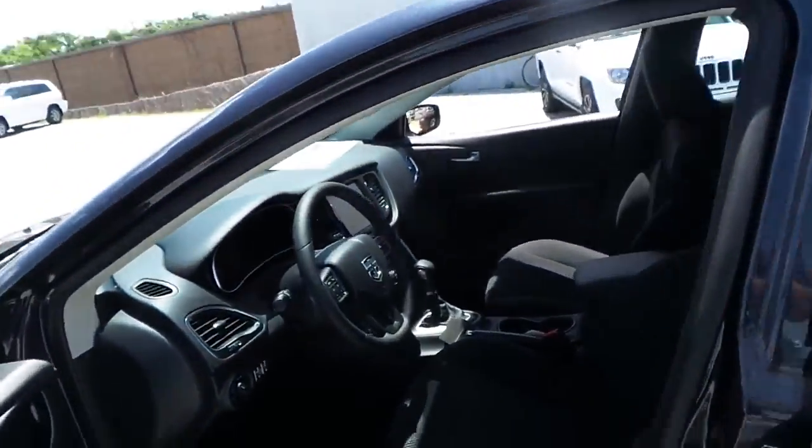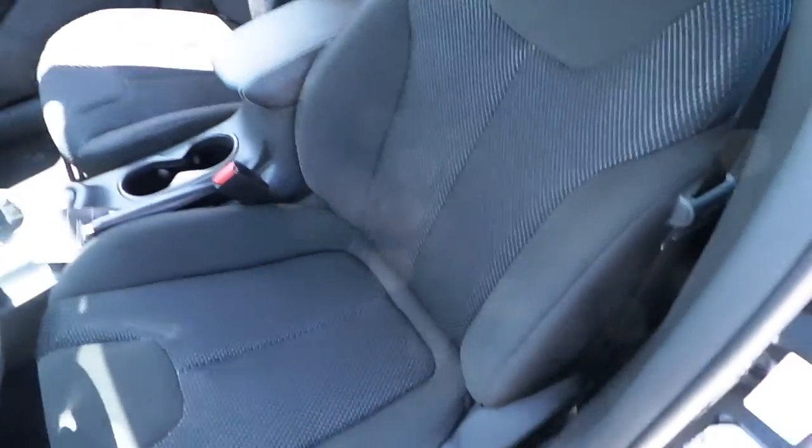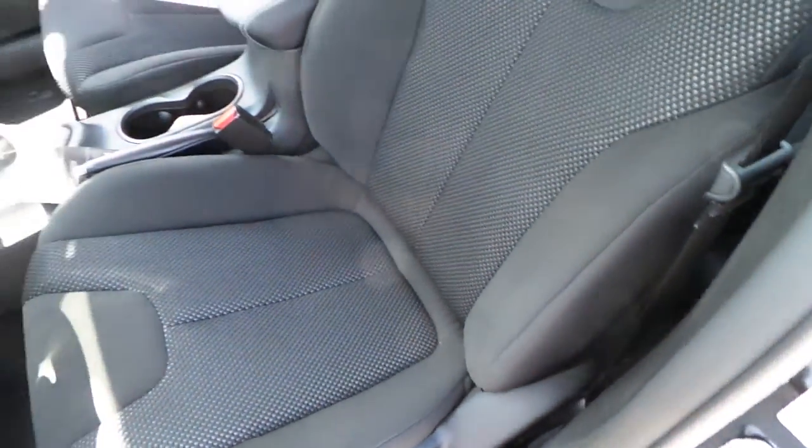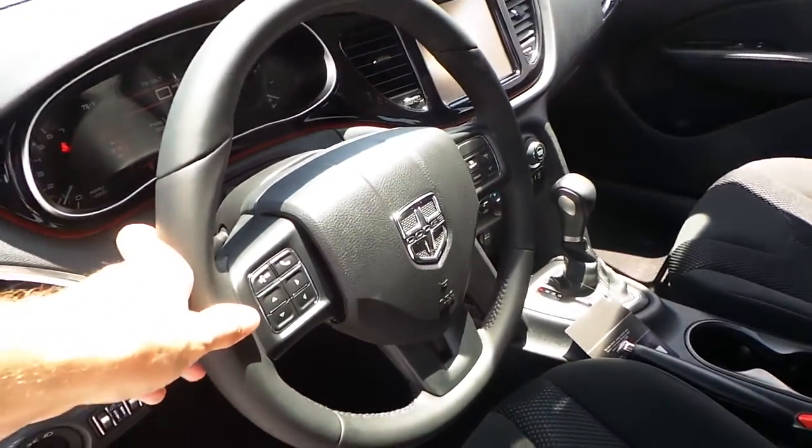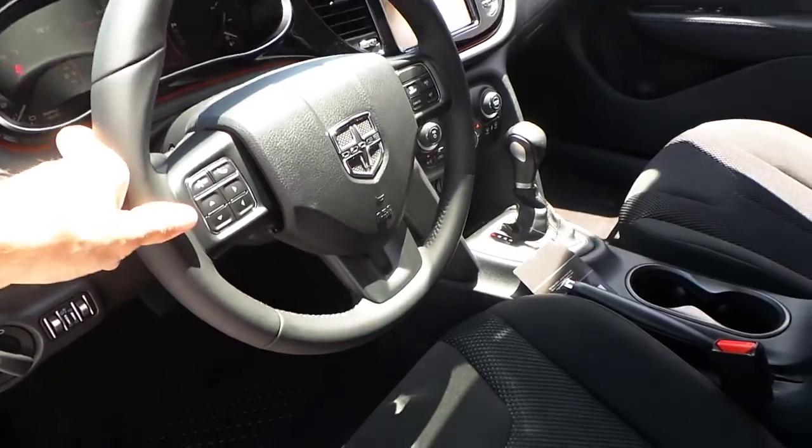Featuring a black cloth interior with sport mesh inserts. Love the wrapped steering wheel, cruise control, hands-free talk, voice command control, and steering wheel audio controls.